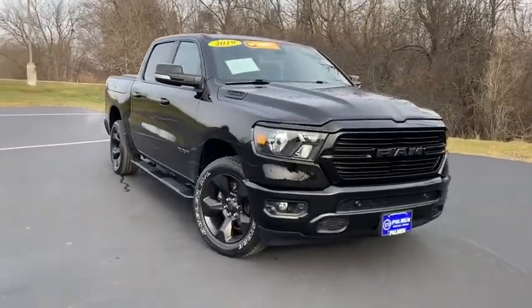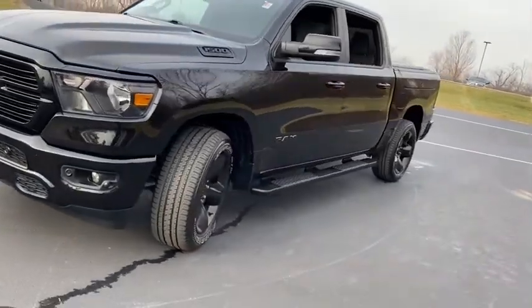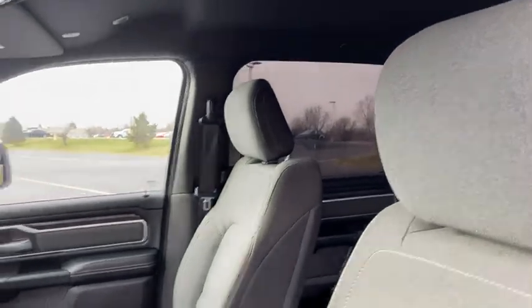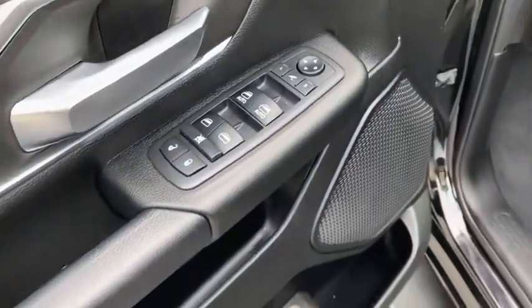Stop by and take a look at the 2019 Ram 1500. The Ram 1500 went against the Chevrolet Silverado, Ford F-150, and Toyota Tundra, which are all excellent trucks in their own right. The Ram took home the prize for its well-rounded strength.